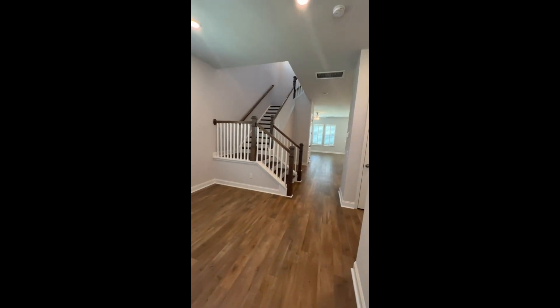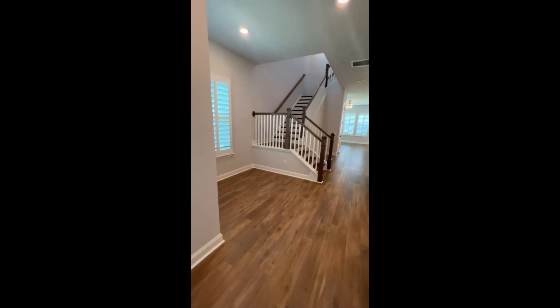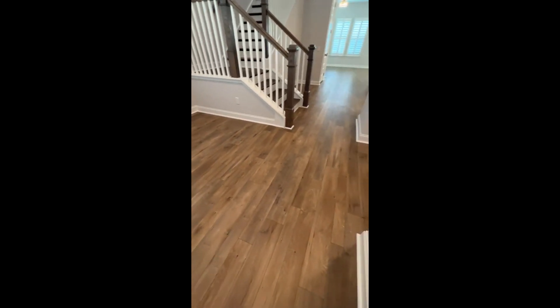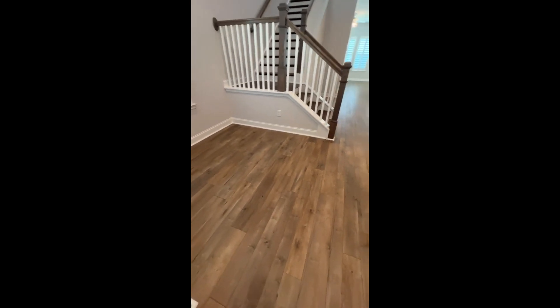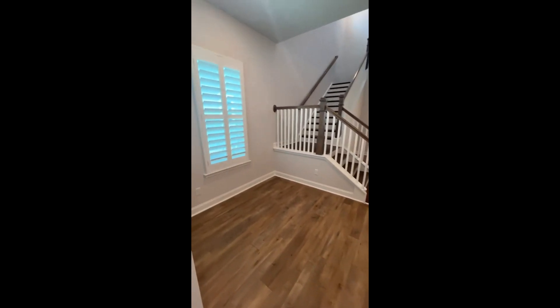There's a Ring doorbell, and there are other Ring alarm features in the home, including a motion sensor inside. Not that you're going to need it, because this is such a friendly and quiet community, but still, a little peace of mind. Coming into the entryway, you have this wood flooring — it's a laminate wood flooring, but very gorgeous and very durable. It's kind of brown in the video, but it actually looks like a light gray with some brown tones to it. It looks lighter than it's showing up in the video, just FYI.